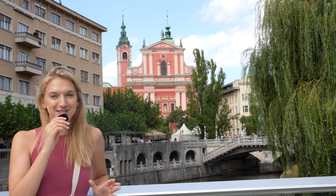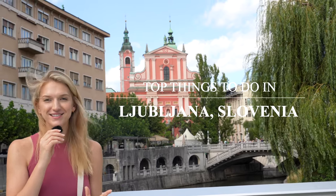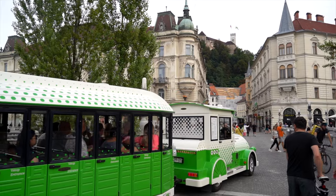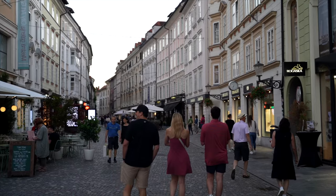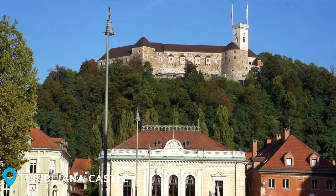We're in Ljubljana right now, the capital of Slovenia, and today we're going to walk you through the top things you need to see in this amazing city. Ljubljana is one of our favorite cities in Europe, and there's so much to see in Slovenia's capital. Let's start with the first thing on our list: Ljubljana's iconic castle.